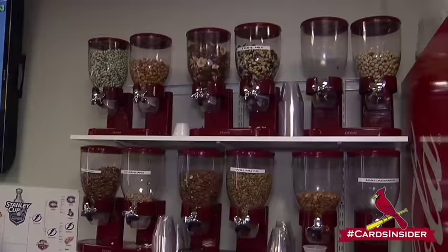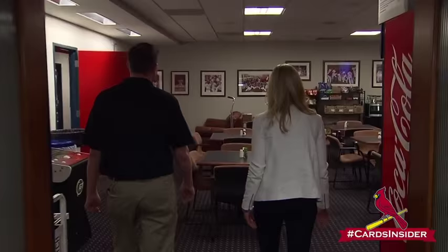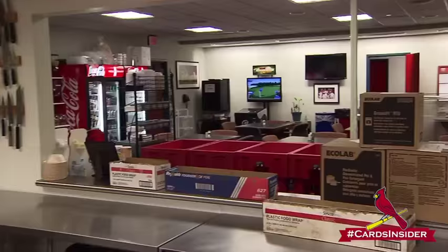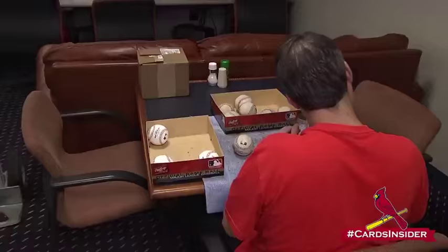Of course, the players, they have to eat, right? That's right. One of the most important areas in the whole clubhouse is the lounge. Here's the lounge — this is where they eat. They'll have a meal before the game. After batting practice they'll come in, and there's a big post-game spread afterwards. Anything that the guys really enjoy eating before games? Whatever it is, they eat a lot of it.